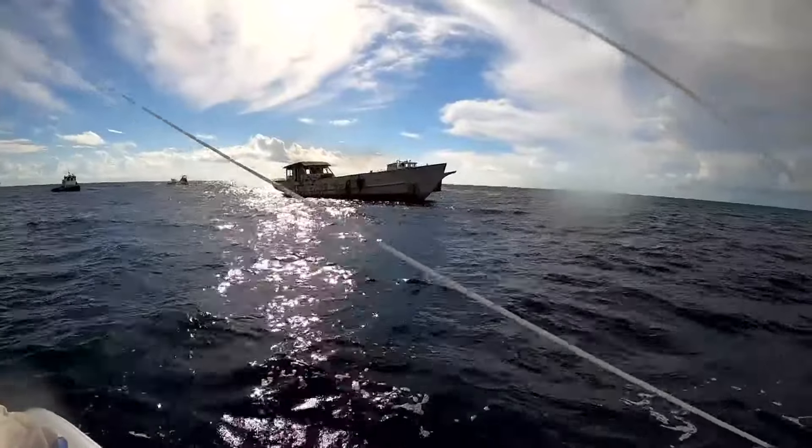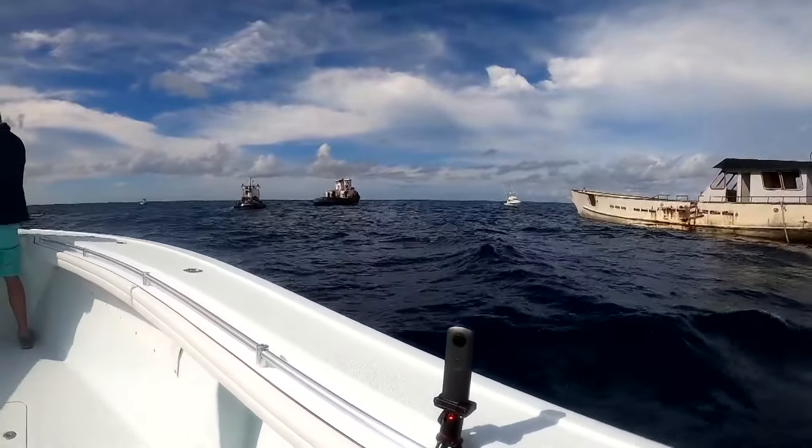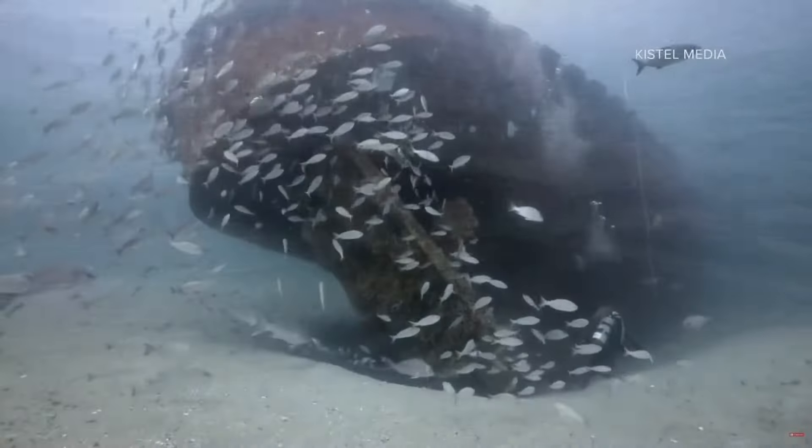Joe Kistel has sunk other vessels to create artificial reefs. Three years ago, he sunk two sizable boats in one day, and they are now artificial reefs about 1,000 feet away from where the barge will be. Two years later, this is what they look like.